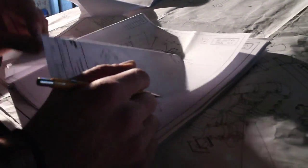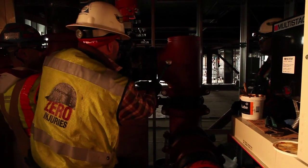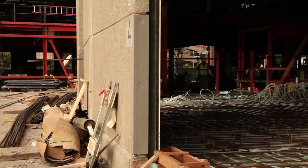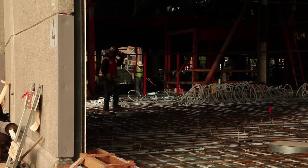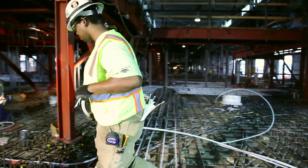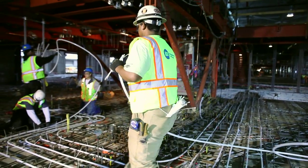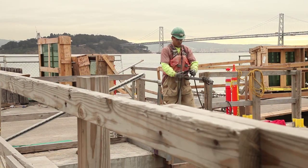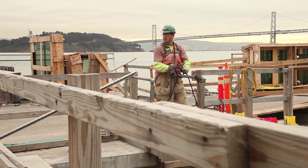Once completed, the new Exploratorium will be one of the largest net zero energy and net zero carbon buildings in the world. The massive construction project yields about 330,000 square feet of indoor and outdoor space. When the Exploratorium reopens in spring of 2013, it will have a number of green features, including Uponor's radiant heating and cooling system that will use the San Francisco Bay as a heat sink.